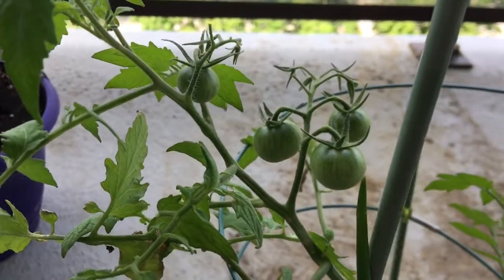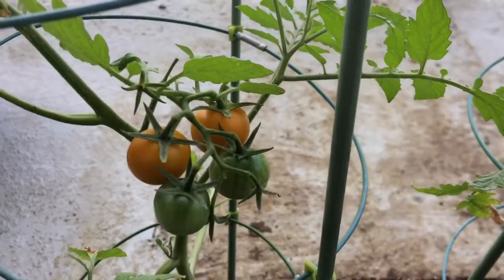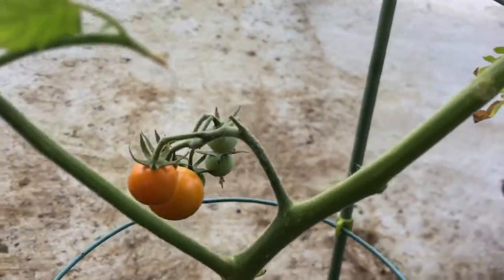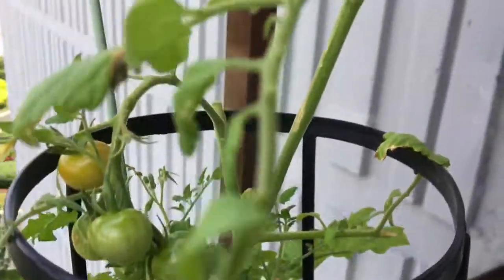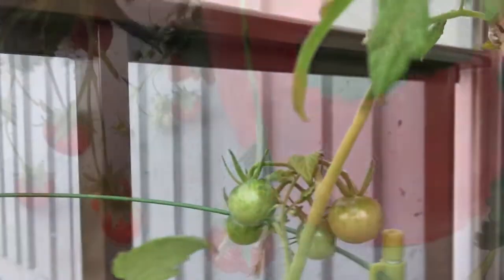We'll start off here with the tomato plants. You can see some of them are starting to change color already. This one over here, not bad either. Not doing too bad. We got some up top here.